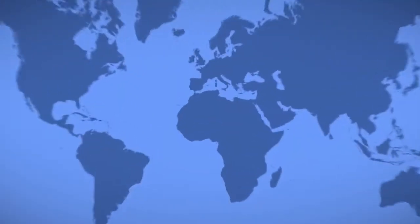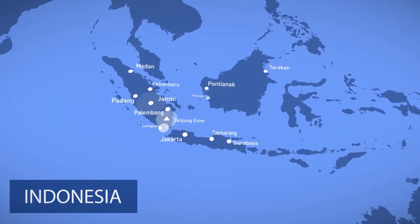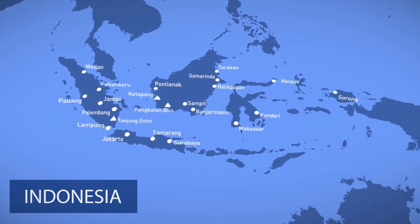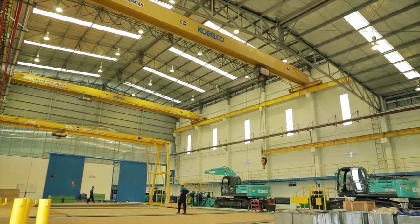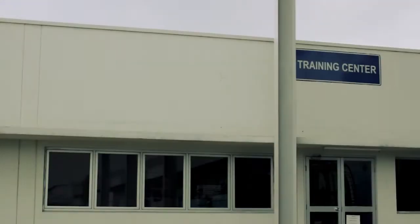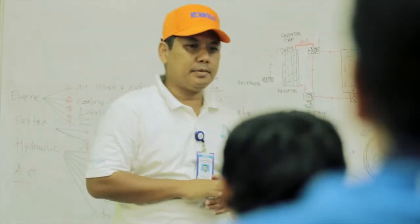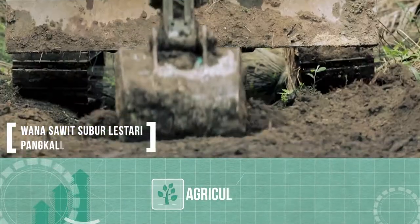Dengan pengalaman lebih dari 12 tahun dan didukung lebih dari 16 cabang yang tersebar di seluruh Indonesia, serta beberapa service station yang berada dekat dengan lokasi pelanggan, memberikan kepercayaan para pelanggan akan after sale service, terutama kebutuhan akan parts and service. Kami juga melakukan pelatihan bagi operator dan mekanik agar lebih berkompeten dan profesional.